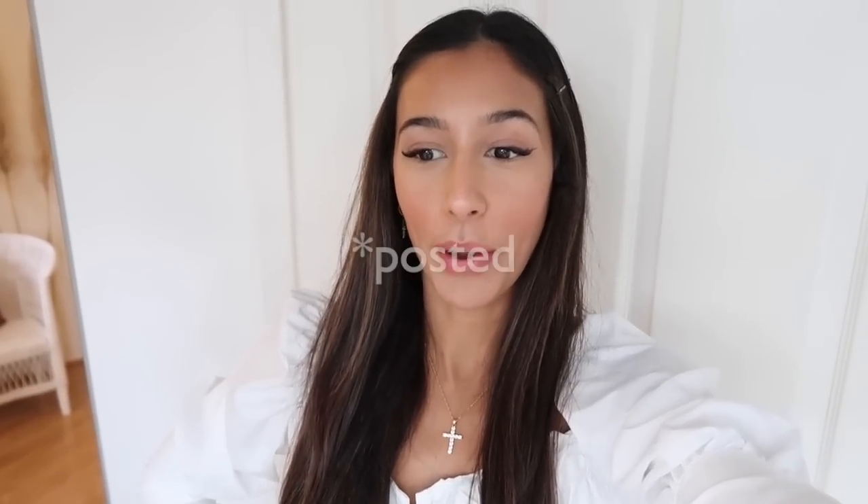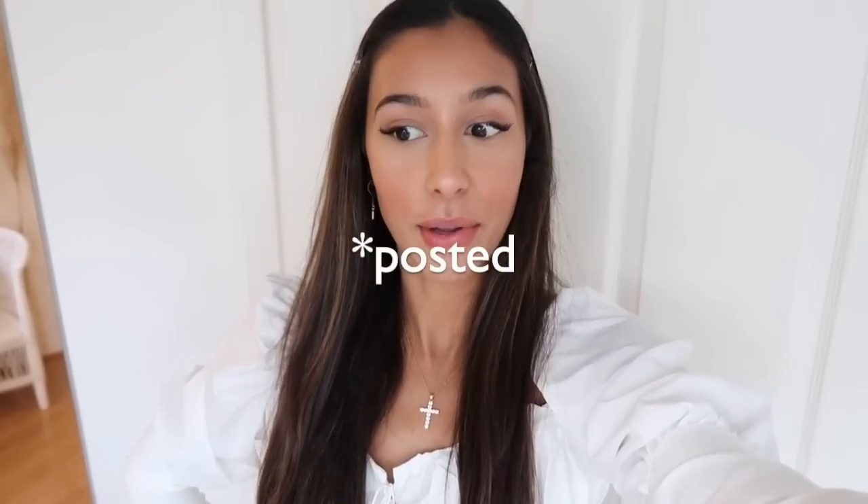Hey guys, welcome back to my channel. I'm so sorry I haven't posted for - I think it's two months but I have to double check - it's been a long time. I've just been so busy. I've recently moved to my own apartment. I live by myself in this really cute tiny small apartment in the city, and I'm still in Sydney obviously.